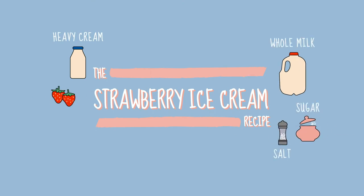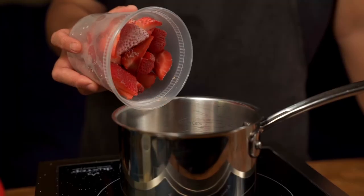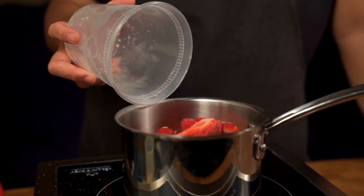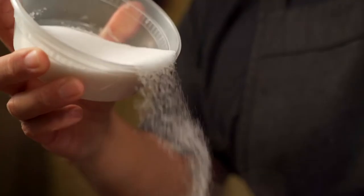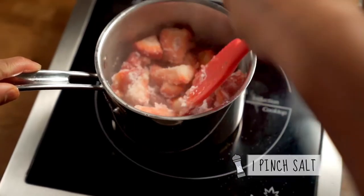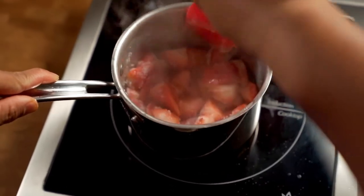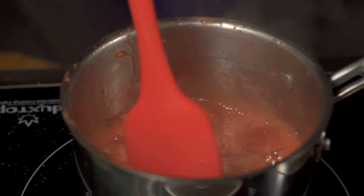For your strawberry ice cream, you're going to need heavy cream, whole milk, sugar, salt, strawberries, and optionally lemon juice if you're testing the cooked strawberries version, which we'll start with first. We begin by making a jam. Put your 9 ounces of strawberries — fresh or frozen — and 3/8 cup of sugar all into a pot. Squeeze in about a tablespoon of lemon juice and let that cook together. The lemon juice is necessary for balancing the pH of the jam and also helping it set.